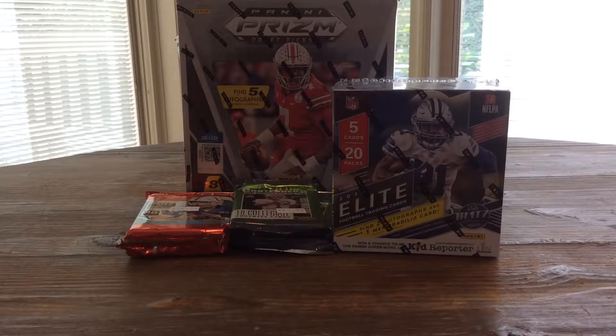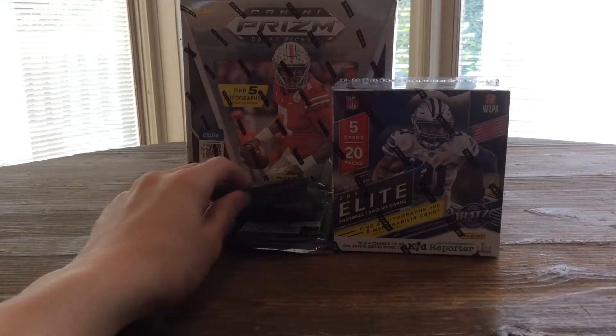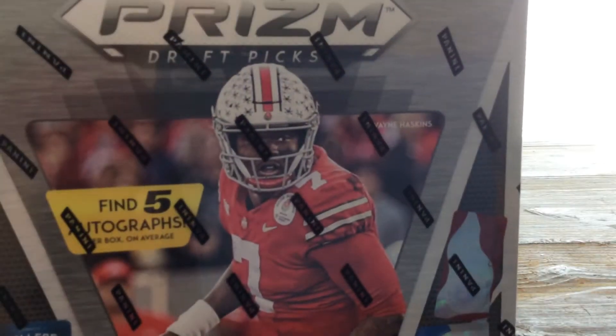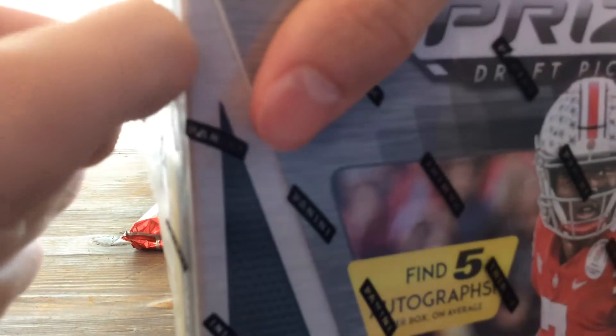What is up guys, today's my birthday and I've got a big lot of stuff to break, so I'll just go through it real quick. We have a hobby pack of Score, two packs of Contenders Draft Picks — so that's obviously two autographs — a box of Elite, but what I'm opening now is 2019 Panini Prism Draft Picks. Let's get into this.